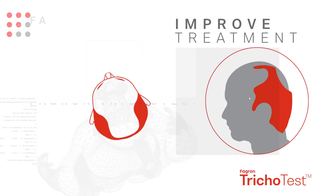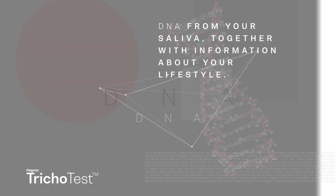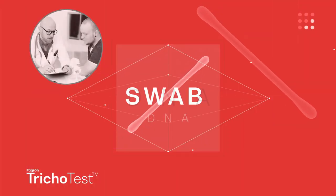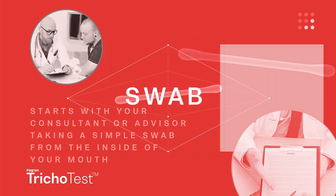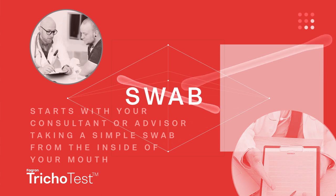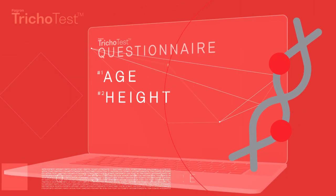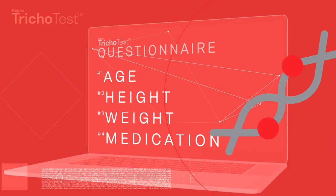We use DNA from your saliva together with information about your lifestyle. The process is simple and starts with your consultant or advisor taking a swab from the inside of your mouth to obtain a sample of your DNA. You will also be asked to complete a simple questionnaire to determine a number of lifestyle factors.